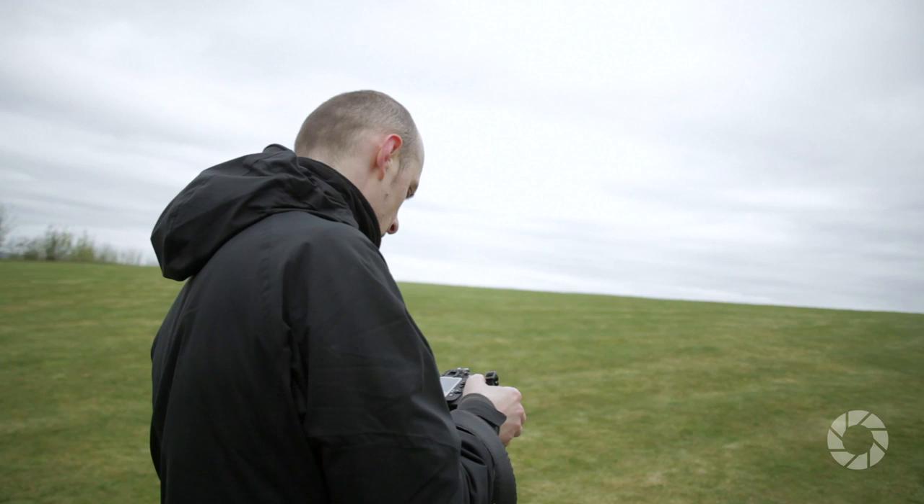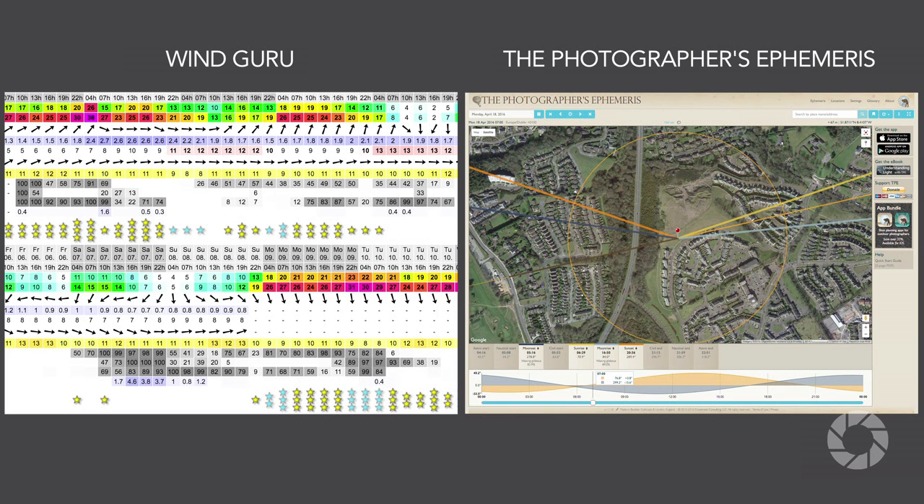Once I decide on a location, it's time to check how the sun travels around it. Today we had overcast sky creating beautiful large, soft and even light with enough texture in the clouds to make it look interesting. But the only way to foresee that is to keep an eye on the forecast.